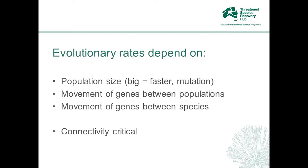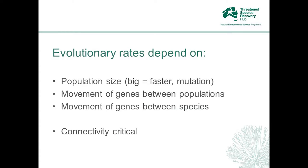Evolutionary rates depend largely on a couple of things. One is population size — the bigger the population, the faster evolution can happen, primarily because of the driver of mutation. The bigger you are, the more chance that beneficial mutations will enter that population. Another critical factor is the movement of genes between populations — connectedness — which effectively creates a larger total population size. We also know that genes can move between species throughout evolutionary history. The critical thing is connectivity: we need to maintain connectivity if we're to promote adaptation and evolution.